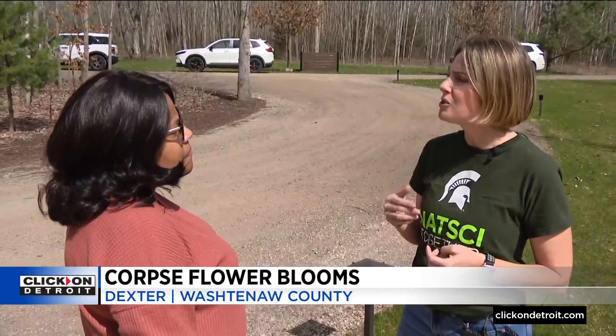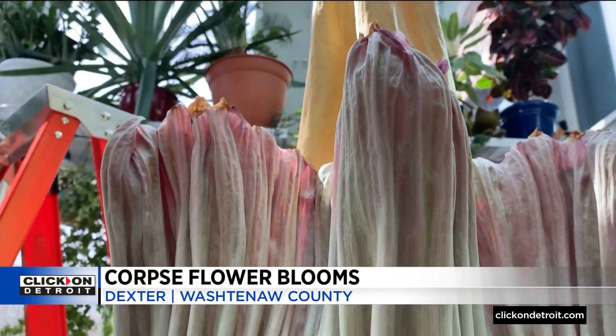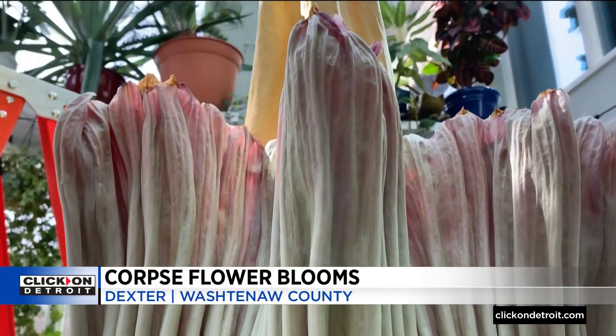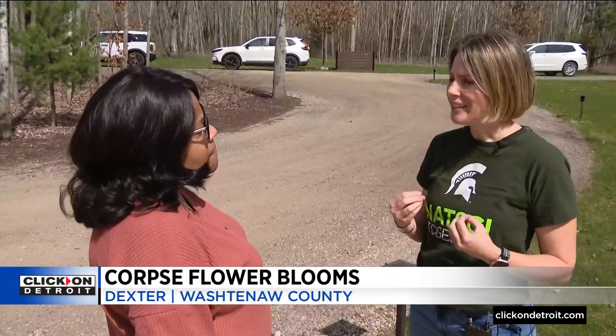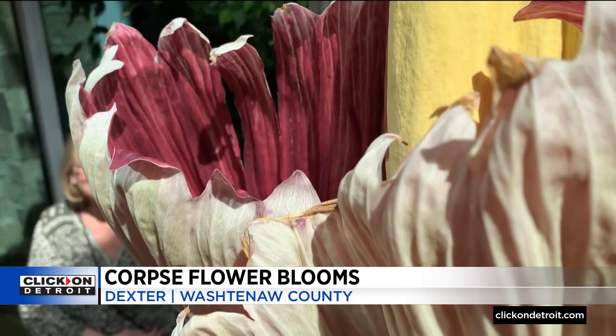Still fairly pungent. We have some smaller carrion flowers, and typically you'll be working in a greenhouse and catch a whiff and think, did we catch a mouse in one of the traps? The corpse flower here today, now that it seems to be senescing, there's a whiff — maybe there's a dead animal nearby. At peak bloom, you can taste it. You could cut the air with a knife, it's so thick. I would put that usually at a pile of dead deer.